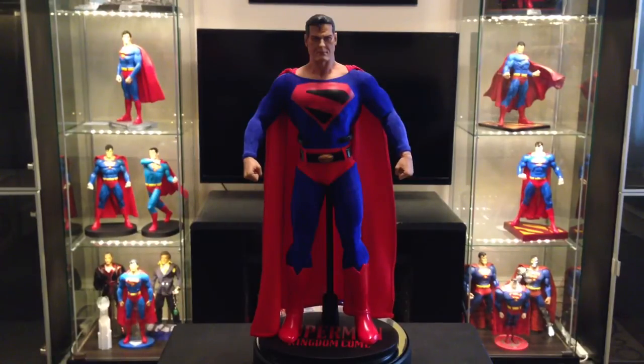Alright guys, thanks for watching. Let me know what you think of my new backdrop — I decided to do the review in front of the collection to make it look a little nicer and give you guys something more to look at. Take care, guys.